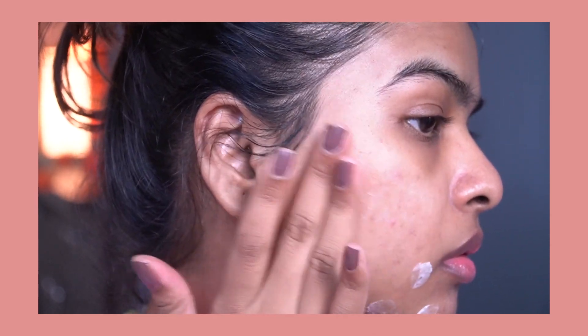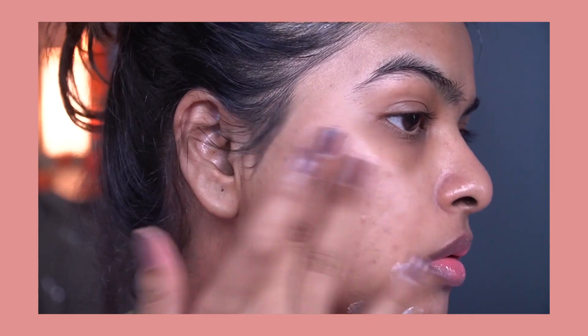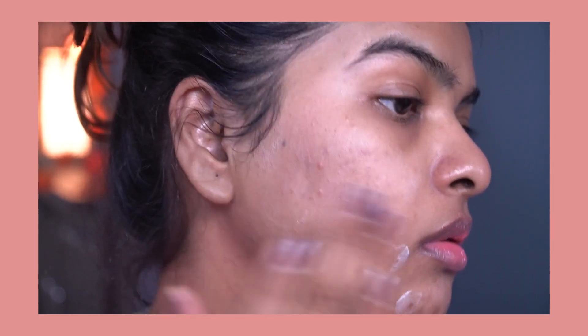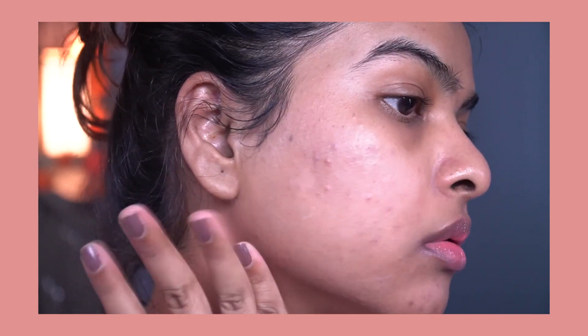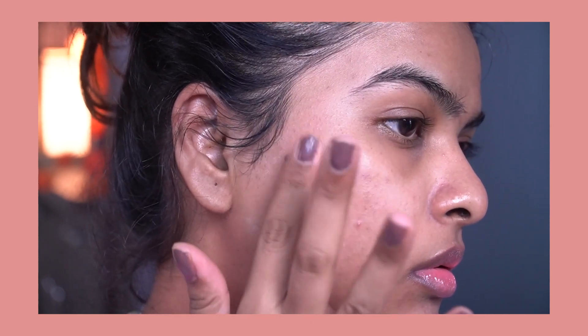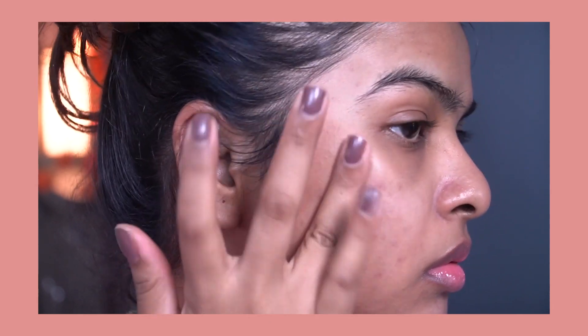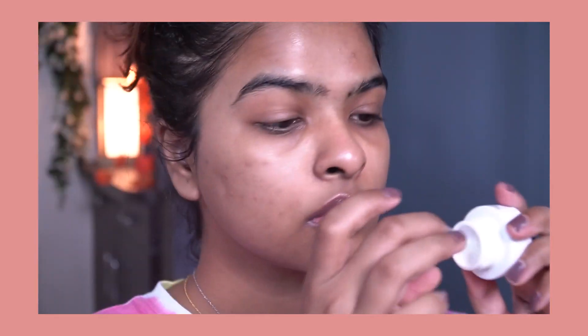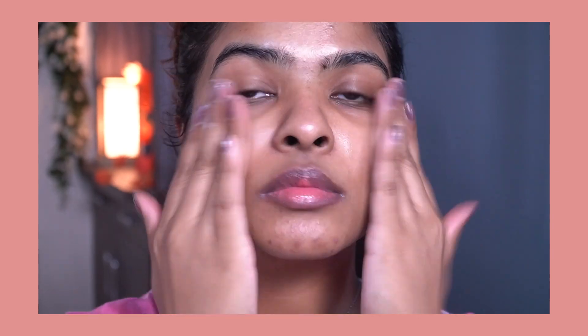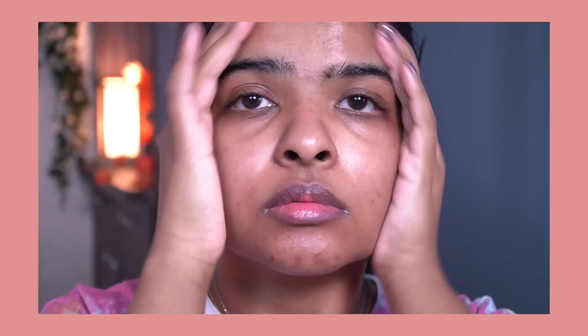Salicylic acid is a BHA — beta hydroxy acid. It is oil-soluble, works on the deep layers of skin, gently exfoliates, removes dead skin cells, accelerates skin renewal, and eliminates acne-causing bacteria. The 3% sulfur in this product helps to dry out the surface of the skin and absorb excess oil and sebum that may contribute to acne breakouts. I only use this product at night and follow up with sunscreen the next morning.